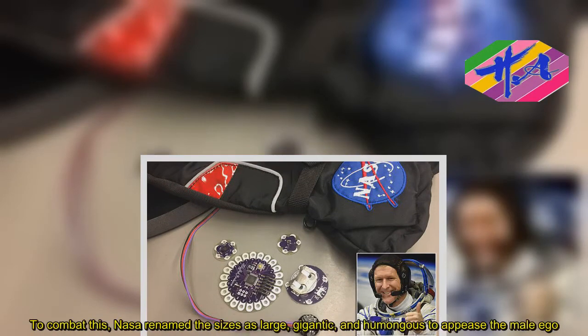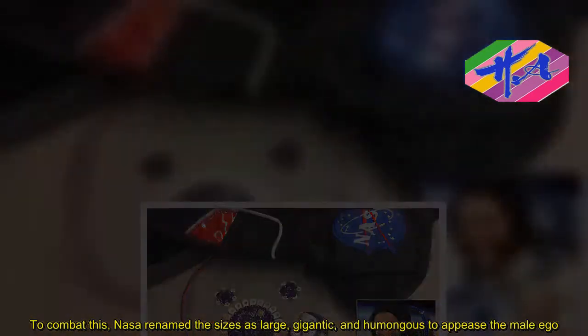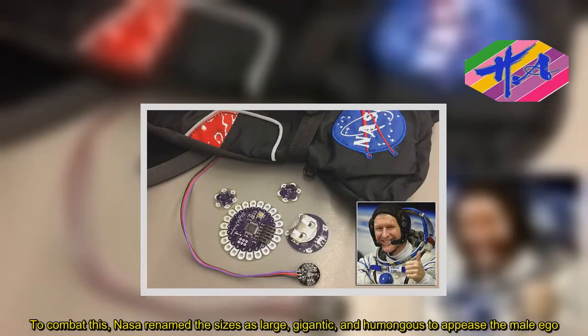To combat this, NASA renamed the sizes as large, gigantic, and humongous to appease the male ego.